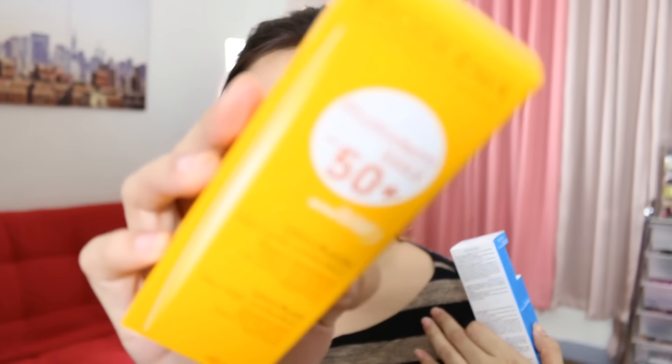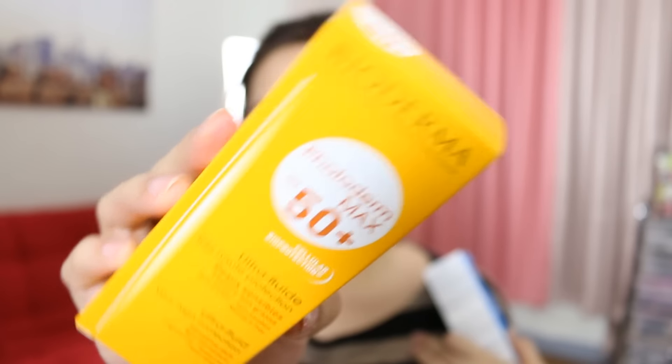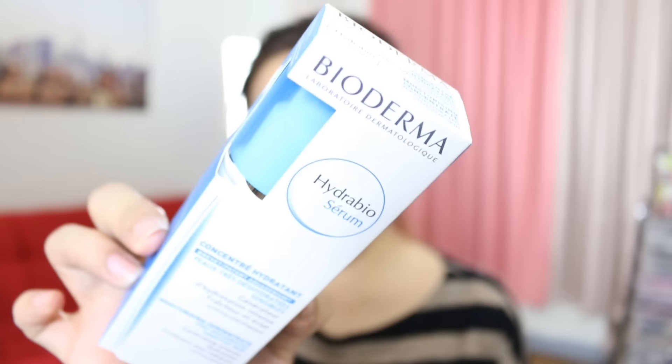I also picked up their Photoderm Max and this is sunscreen for the face. This is what it looks like — perfect for the beach. Before putting on your makeup and enjoying the beach and the sun, you have to put on sunscreen on your face to prevent all those brown spots from forming. We also have here the Hydrabio Serum — this is for generating intense hydration, basically a moisturizer for the face. Another line from Bioderma.